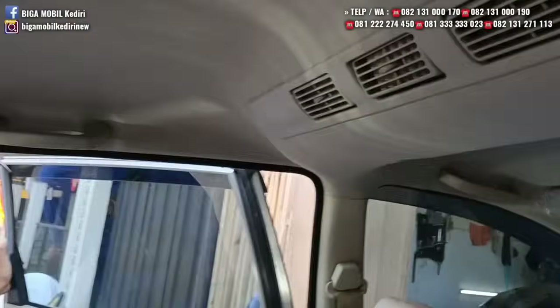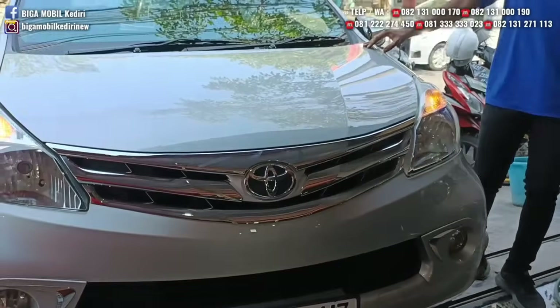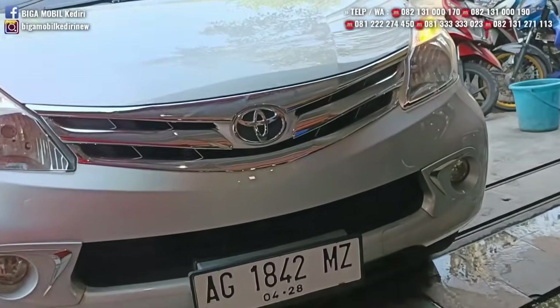Jok tiga baris, AC double. Avanza tipe G 2013, manual, AG Blitar. Harganya Rp132 juta. Pajak panjang, lima tahun panjang.